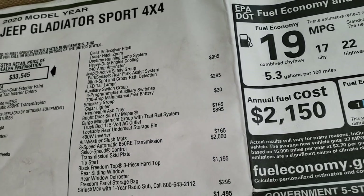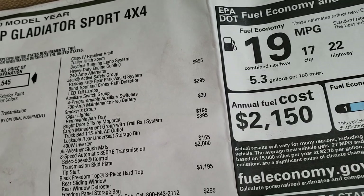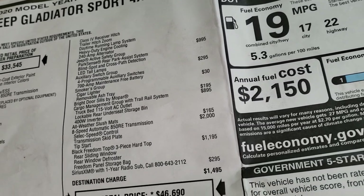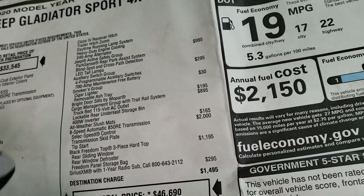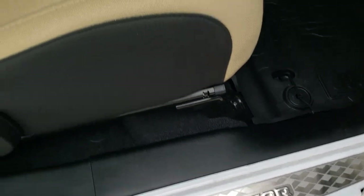You get the safety group, which gives you the blind spot and Park Sense rear park assist system, as well as the LED tail lamps, which are really good-looking. You also have the auxiliary switch group, smokers group, and the bright door sills by Mopar — these guys right here.